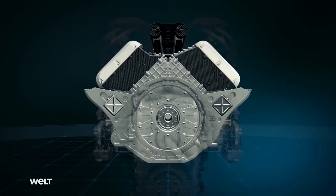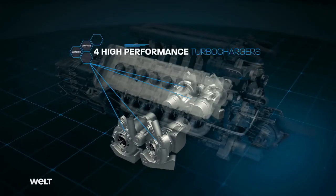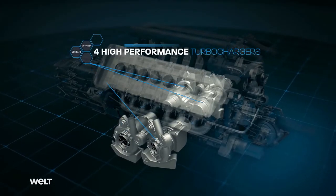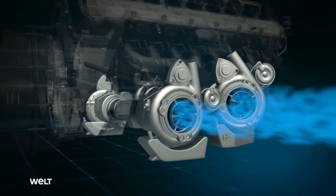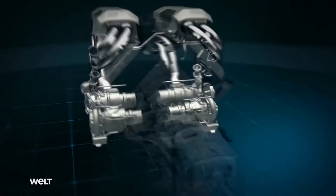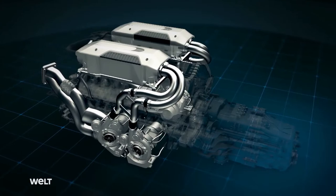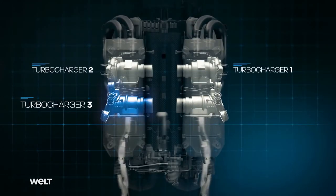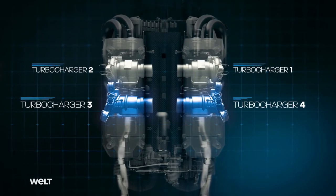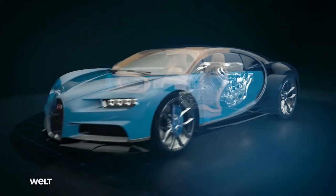The W16 achieves its maximum acceleration with four high-performance turbochargers. Via a turbine, the quartet compresses the air intaken at the front of the vehicle and presses it into the combustion chamber in stages. Thanks to what Bugatti calls sequential turbocharging, turbo three and four cut in at 2,800 RPM. This prevents turbo lag and therefore ensures constant power.